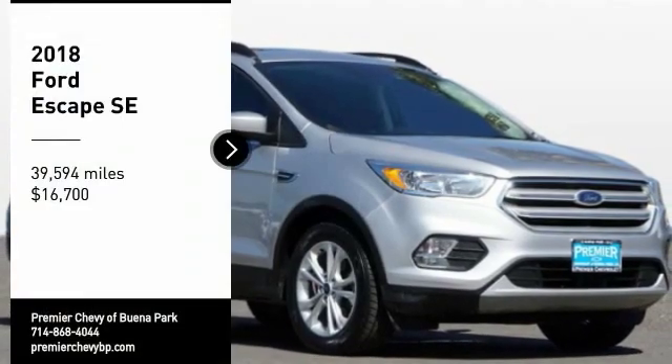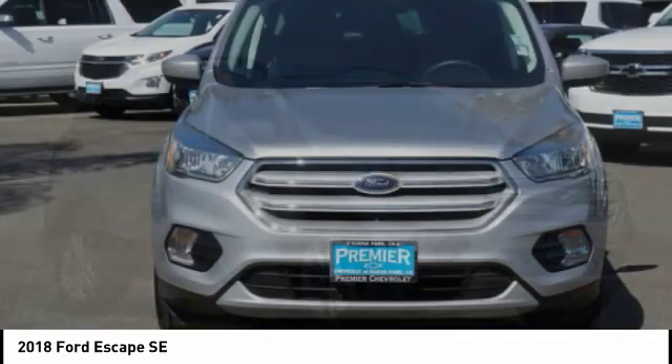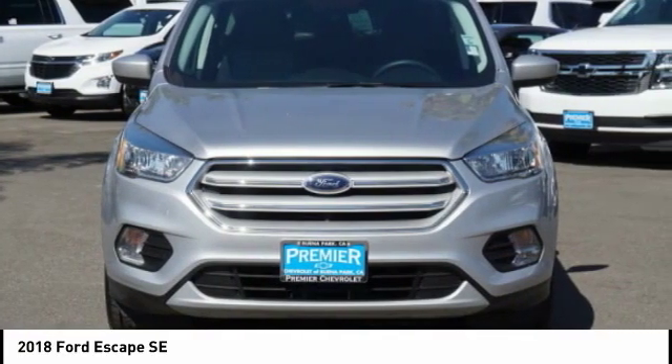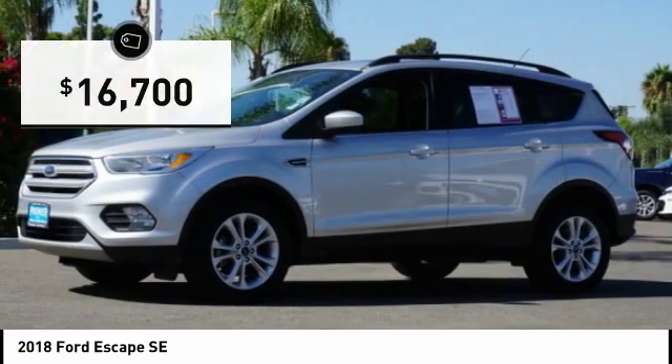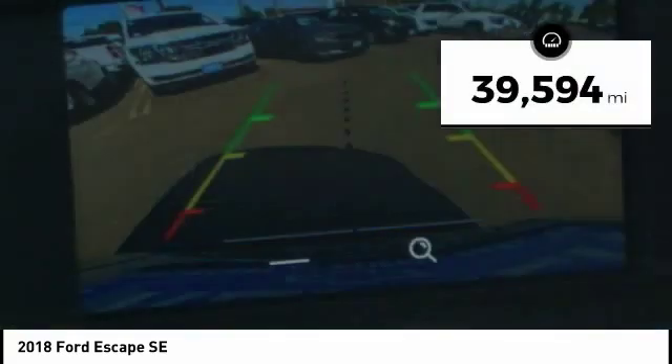Make a great choice today with the 2018 Escape. Gas engines flex, tow, sip and go with Ford Escape, and is priced below $20,000. This vehicle has less than 40,000 miles.